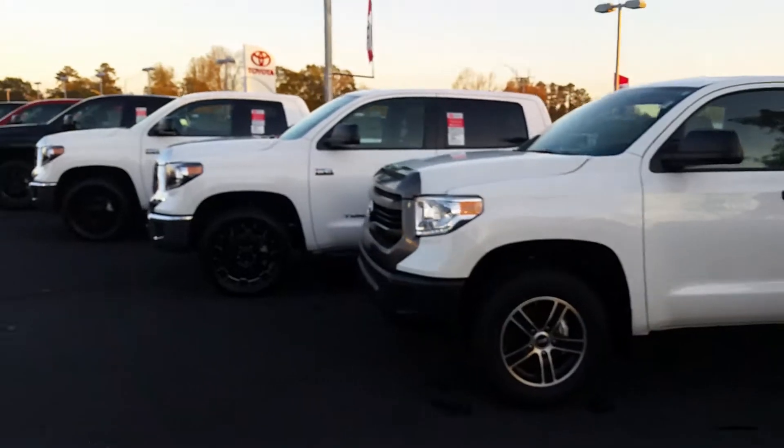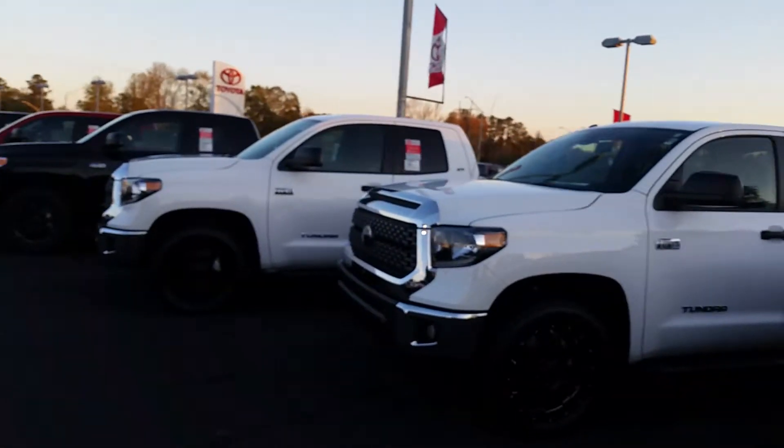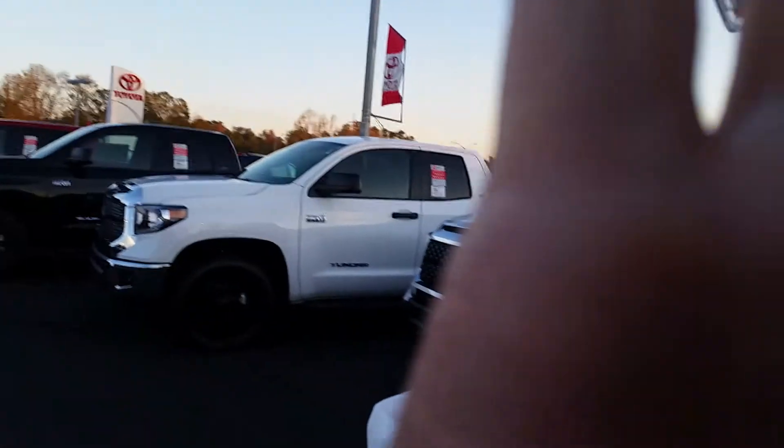I will email you this along with the incentives that are available on the 2017s and the 2018s. I just want to introduce myself — I'm Jim Hunt here at LaGrange Toyota. I mentioned on your phone that if you buy a new vehicle with us and service it with us, we have a Tires for Life program.